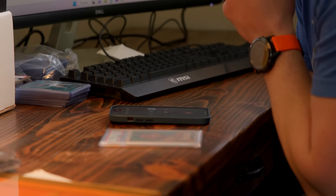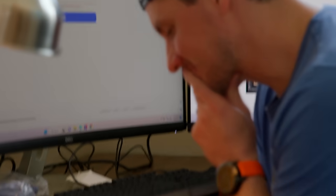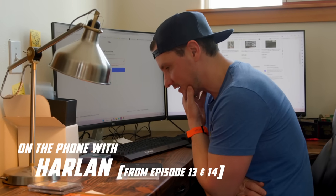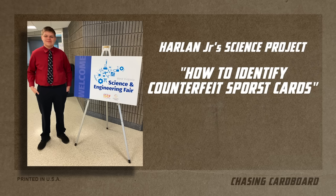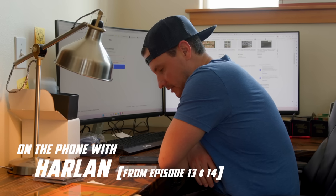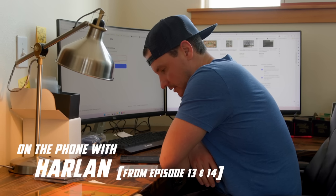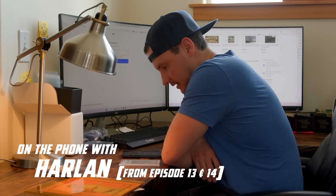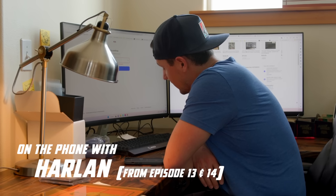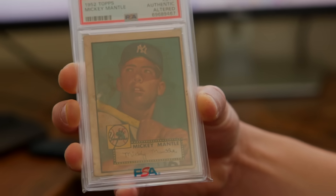Hey Harlan, it's Ty. First things first — how did Junior do at the State Fair presenting his cards? He didn't place, but he made it to States. So I wanted to talk to you about the 52 Mantle — it came back from PSA as a PSA Authentic Altered. Do we know what the alteration was? This is one of those toss-up situations where it could have gotten a one or could have gotten altered.